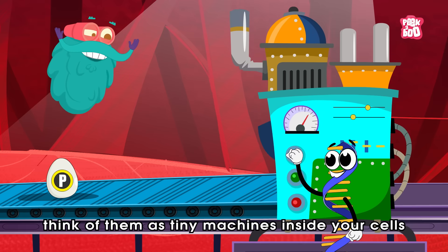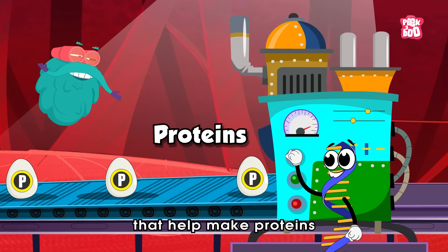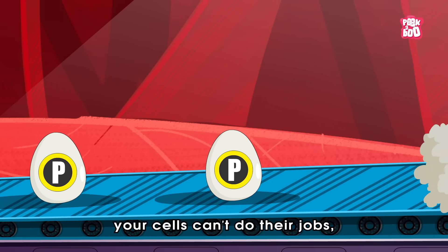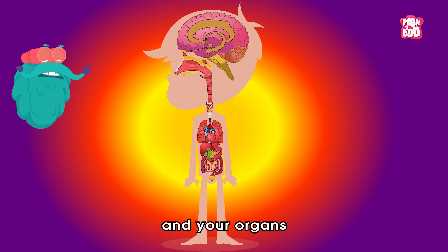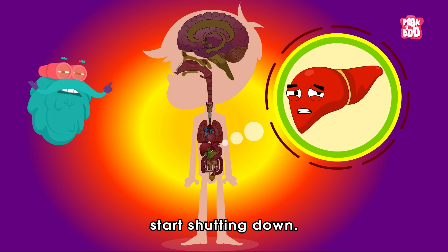Think of them as tiny machines inside your cells that help make proteins. Without them, your cells can't do their job. And your organs, especially your liver, start shutting down.